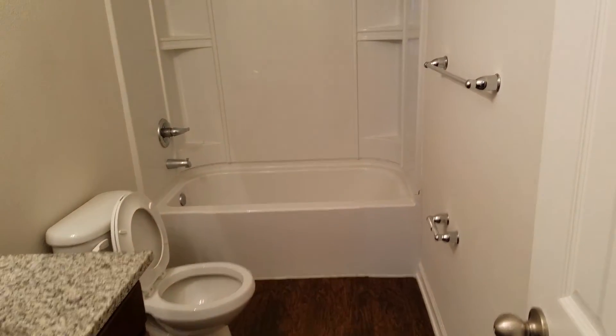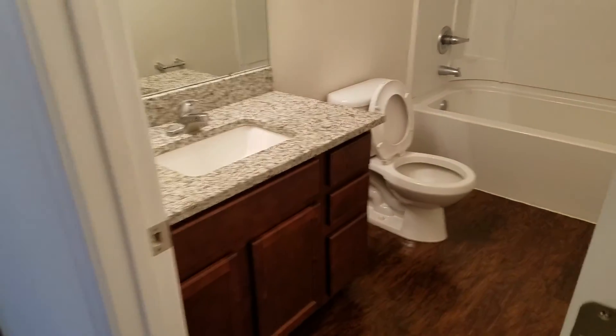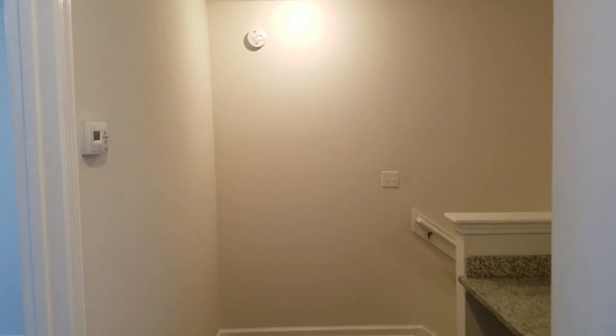You have a storage closet, and also upstairs you have your shared bathroom. That's everything over here at Delwood. This property is ready to rent.